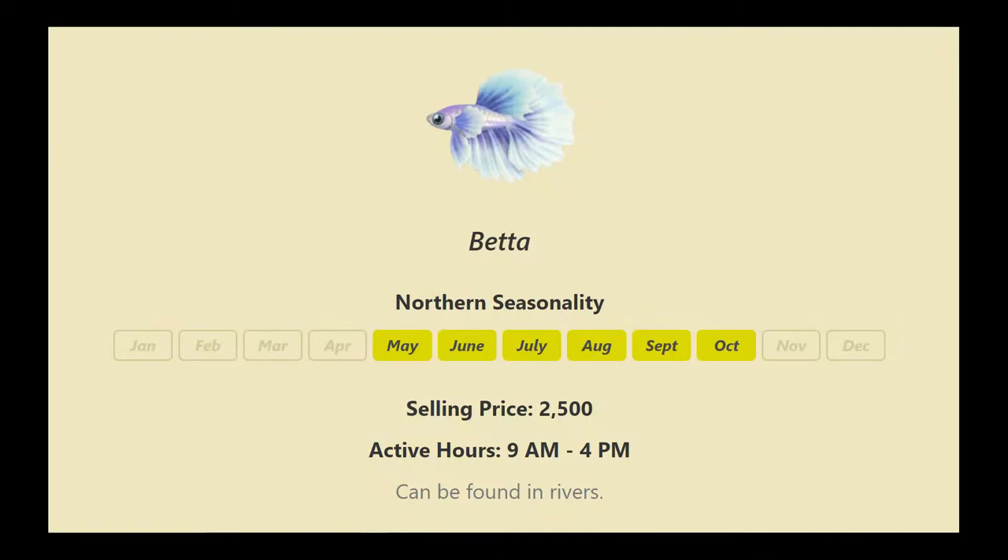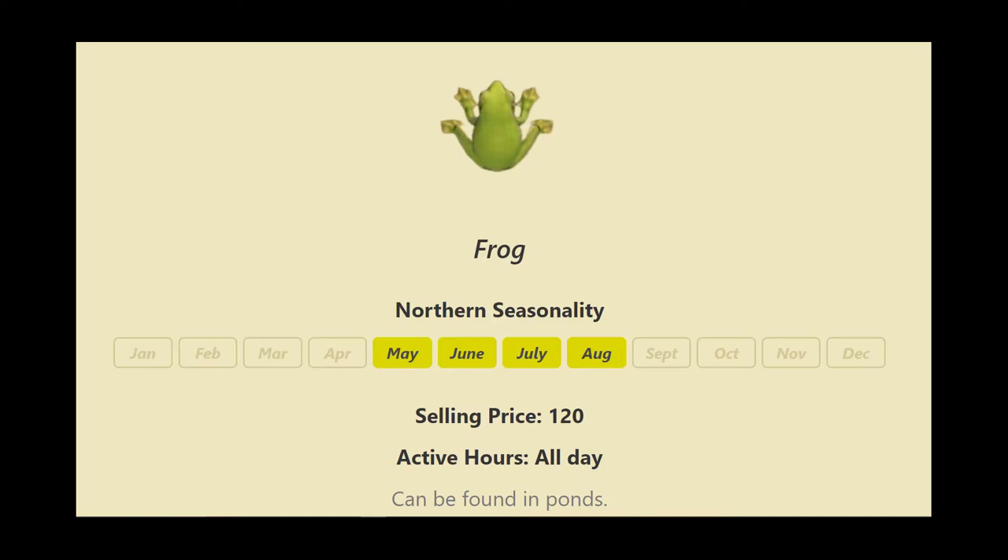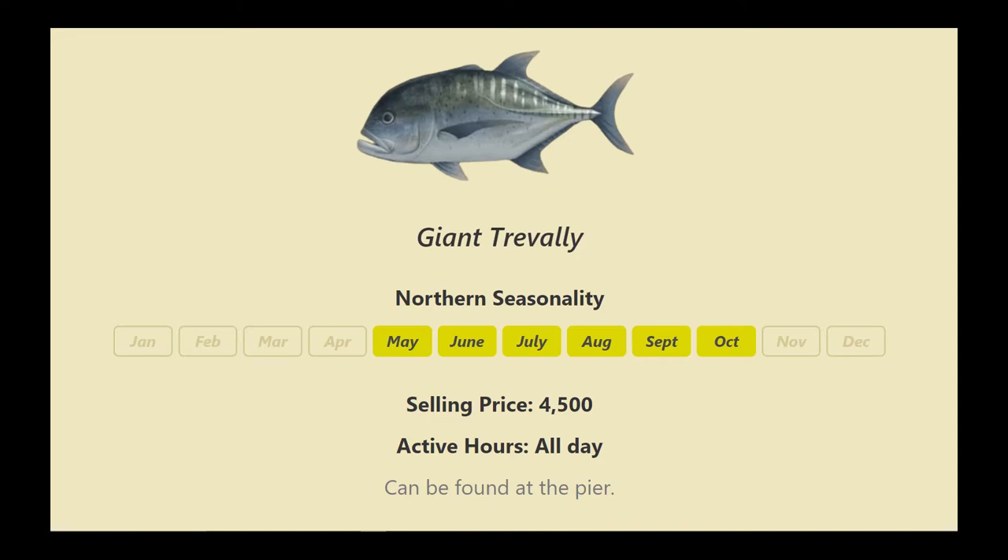The first fish we're going to be looking at today is the betta fish. It is active between the hours of 9 a.m. and 4 p.m. and can be found in rivers. Next up we have the frog, which is a little less pricey but everybody still wants one — active all day long, found in ponds.